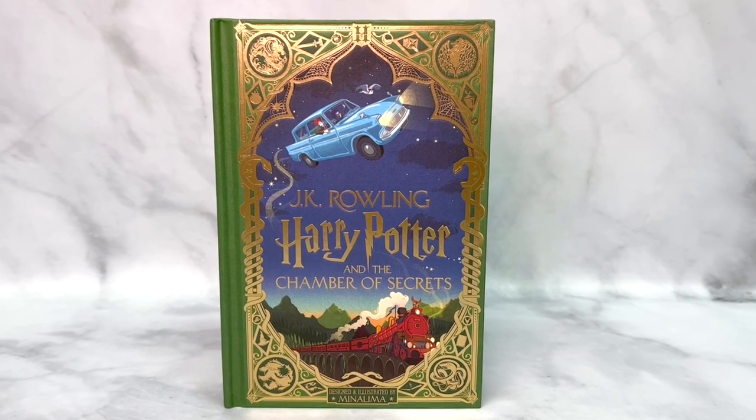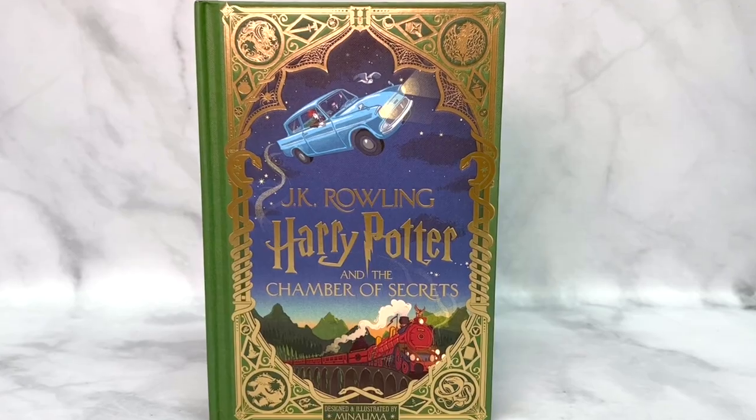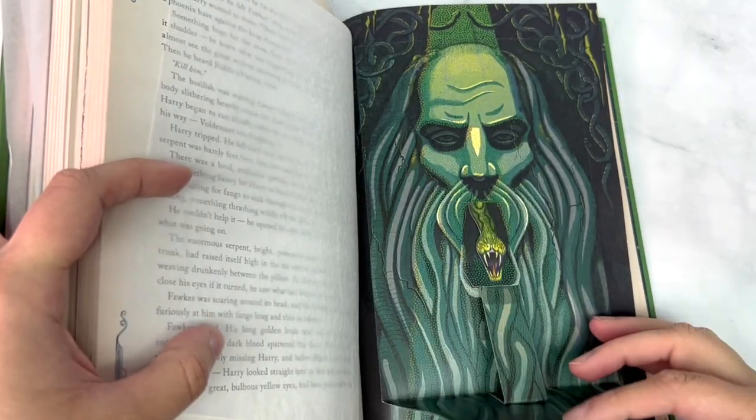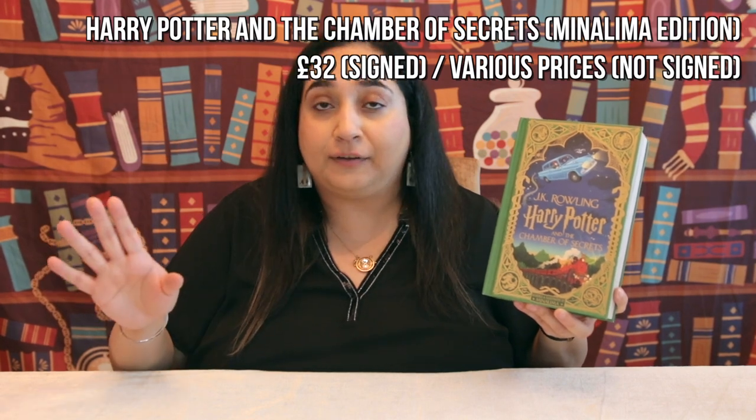First up I'm going to be talking about some books, starting with the Harry Potter and the Chamber of Secrets MinaLima edition. They did a Philosopher's Stone edition last year which was gorgeous, and this is basically a similar book for Chamber of Secrets. It's got illustrations and interactive elements and it's just a fabulous collector's item. You can get it with a signed bookplate from the MinaLima website, or save a few bucks on Amazon, Barnes and Noble in the States, or Costco in the UK.